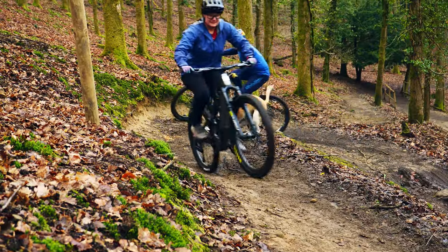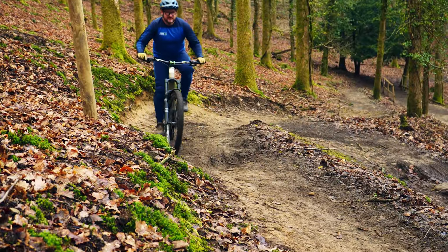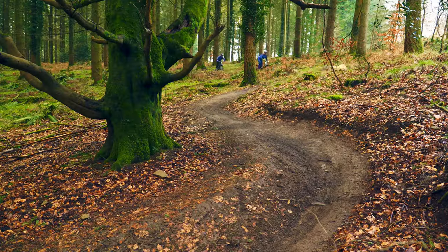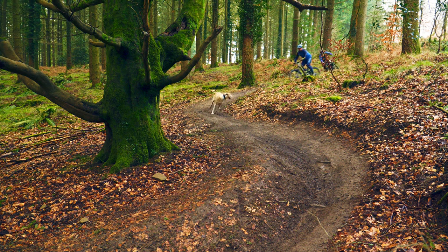So get ready to test your skills on the climbs with tight switchbacks, steep sprints and long busting pedals. This advanced trail requires more fitness and more technique than our other loops.